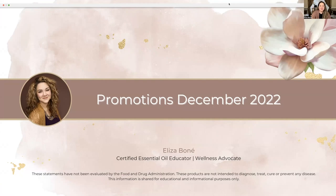Welcome, everyone. This is Elisa Bonet, your essential oil educator and wellness advocate. Today, I'm going to bring you the promotions and different offers available for the month of December.